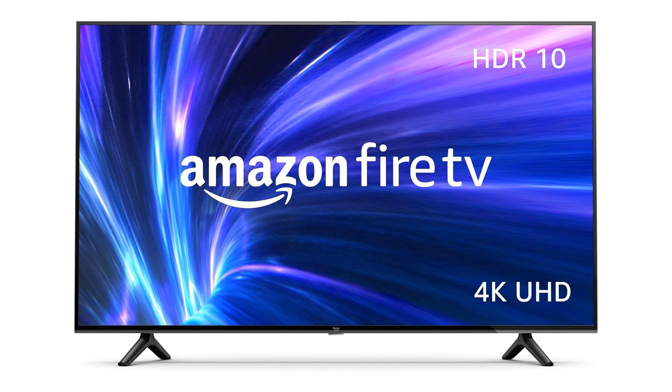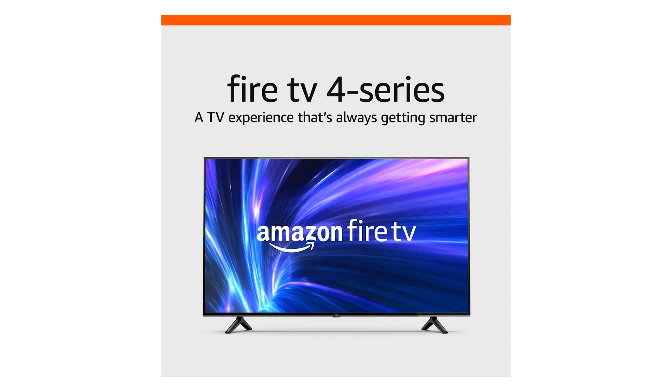Overall, the Amazon Fire TV 55-inch 4-Series 4K UHD Smart TV is a game-changer in home entertainment. Its combination of high-definition visuals, live TV streaming capabilities, Alexa compatibility, and seamless integration make it a must-have for anyone looking to elevate their viewing experience. Upgrade your entertainment setup today and immerse yourself in a world of endless entertainment possibilities.